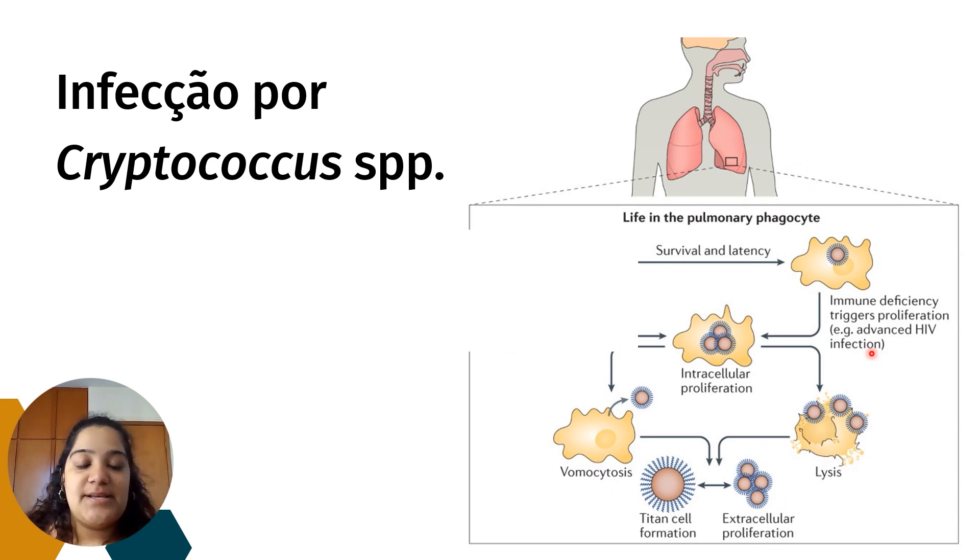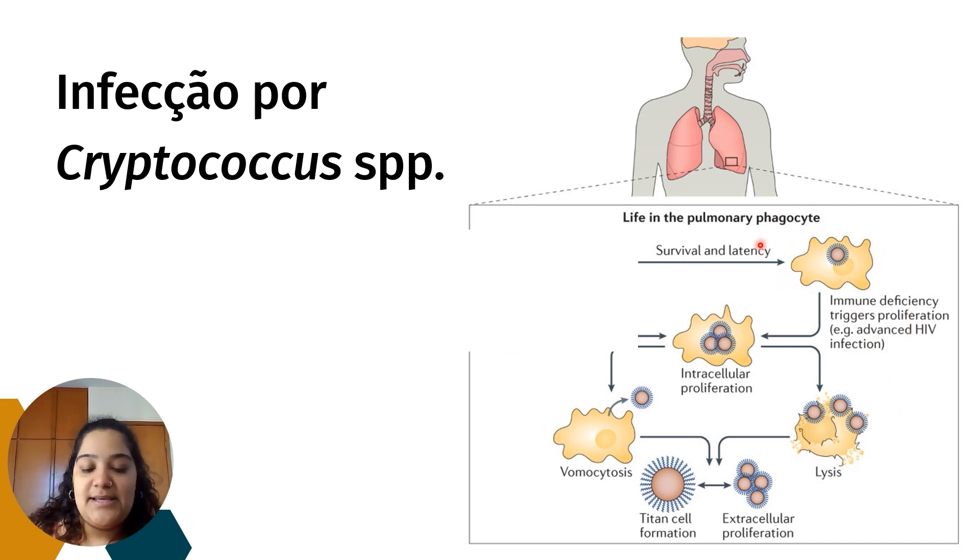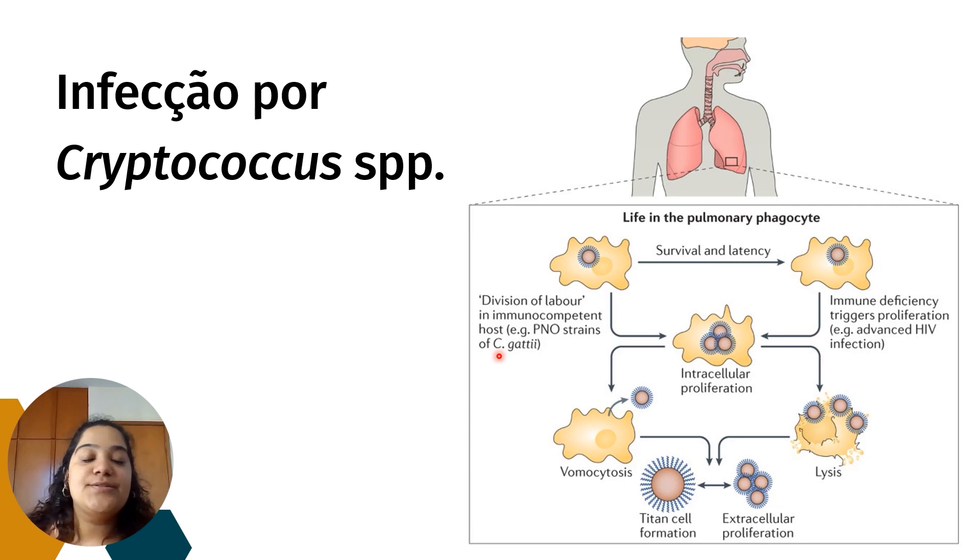Esse processo de infecção e fase latente é específico para quando o paciente se contamina com a espécie neoformans. Há uma cepa de Cryptococcus gattii, proveniente do surto do Noroeste e do Pacífico, que consegue desenvolver a infecção em pacientes imunocompetentes, ou seja, saudáveis. Quando esses pacientes se contaminam com essa cepa específica, não há período de latência nem formação de granuloma.